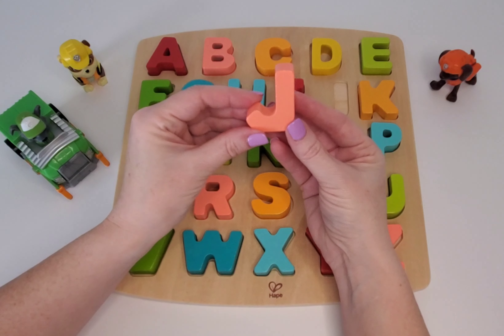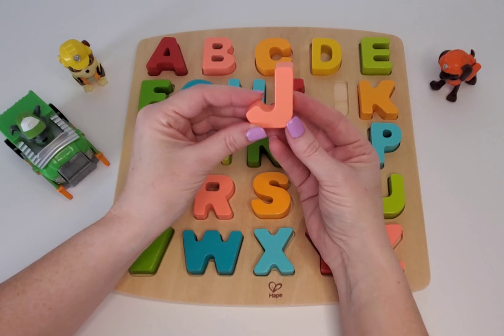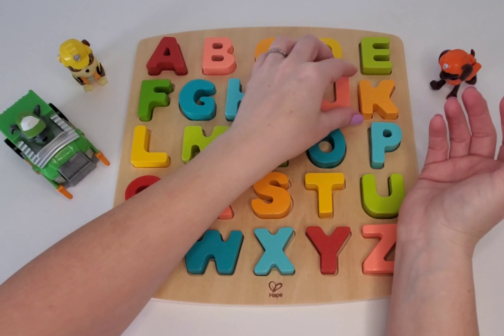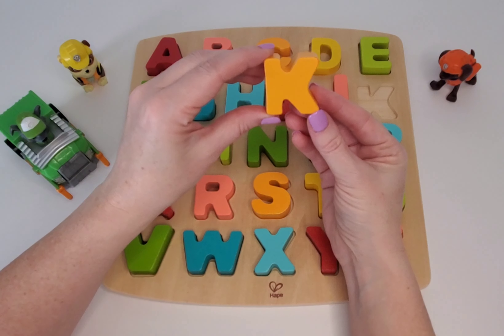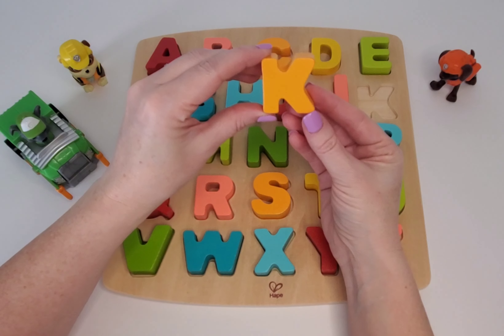Here is J. Can you say J? Good job. J is for jumping. Here we have K. Can you say K? K is for kite.